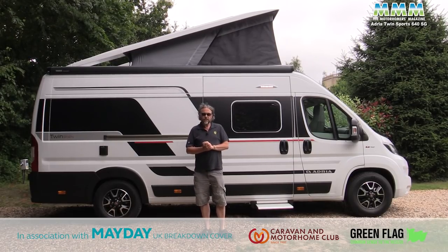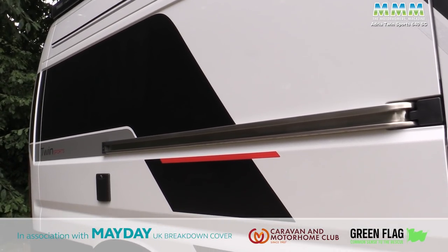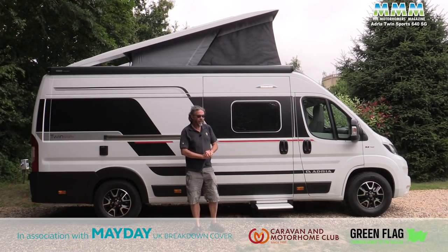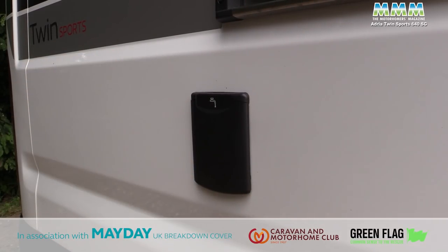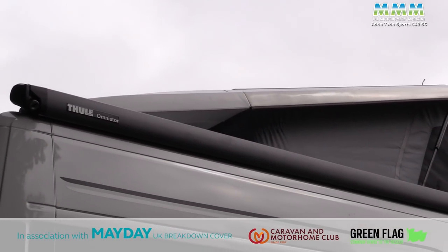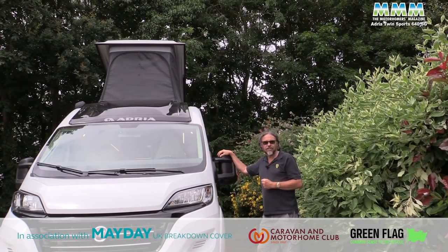Before going inside, here are some of the external details. Adria has given it bold graphics and some very nice flush-fit windows. There's an electric step that goes in automatically when you start the engine, so you don't have to worry about forgetting it. The fresh water tank is inboard and fills here — 100 litres inboard, great for winter camping. There's an awning light as part of the standard spec, and the awning itself is standard too. And finally there's that super-sized over-cab sunroof — double glazed, but it doesn't open — and it makes quite a difference to the feel inside.